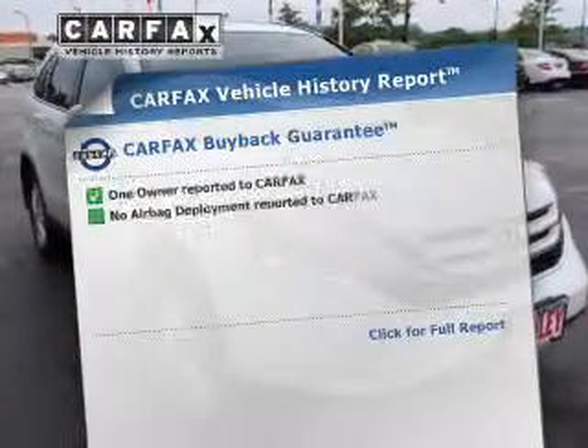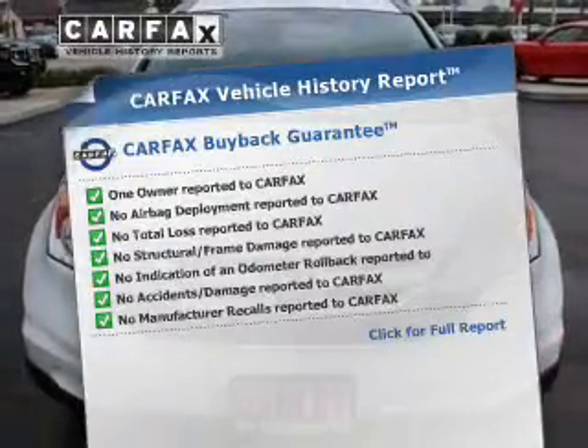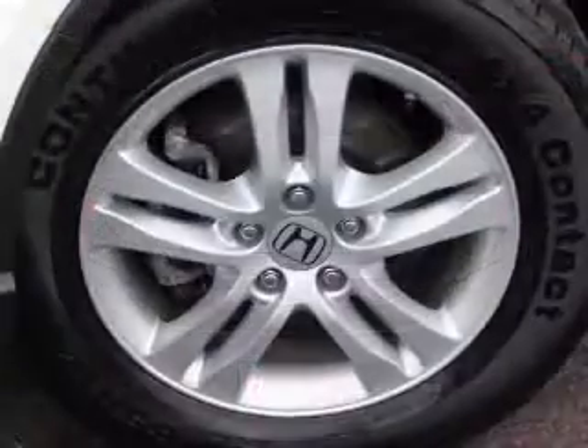Know the history on this ride and greatly reduce your buying risk with the included Carfax Vehicle History Report. Let us put you in the driver's seat today. Call or click to contact us.